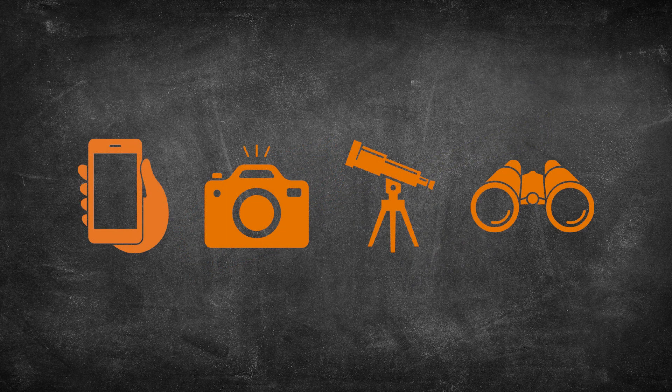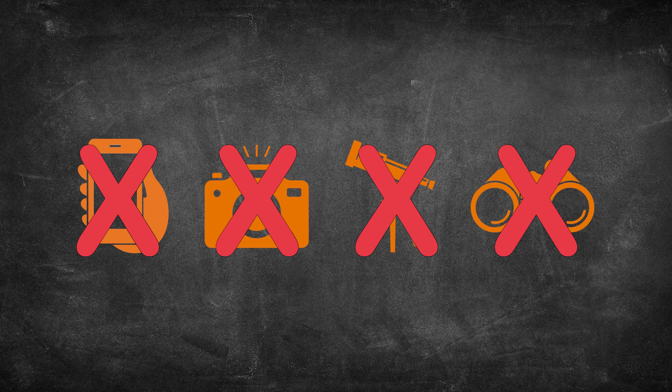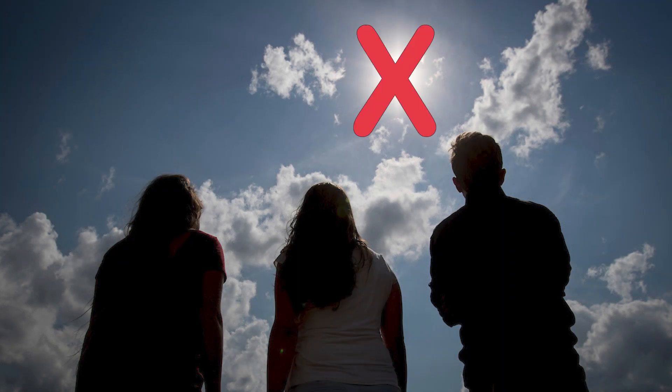Please don't use your phone, a camera, a telescope, or binoculars to look directly at the sun without a solar filter specifically designed for use with them. NASA recommends seeking advice from an astronomer before using a solar filter with any of these devices. If you buy such a filter, look for the certification just as you would with eclipse glasses. Remember, it's never safe to look directly at the disk of the sun during a solar eclipse or on any other day.